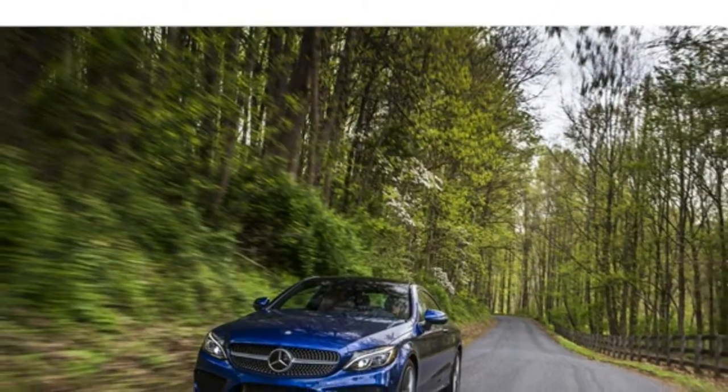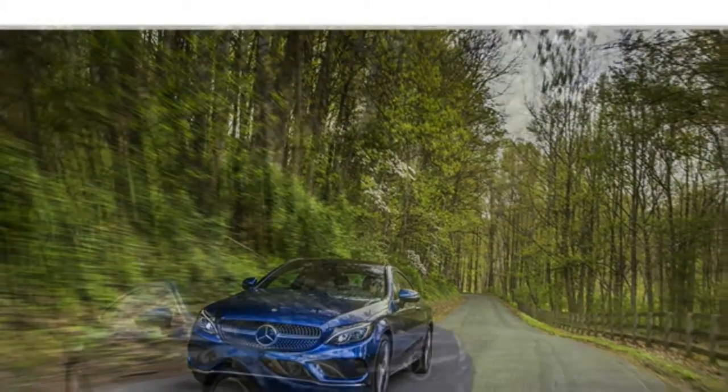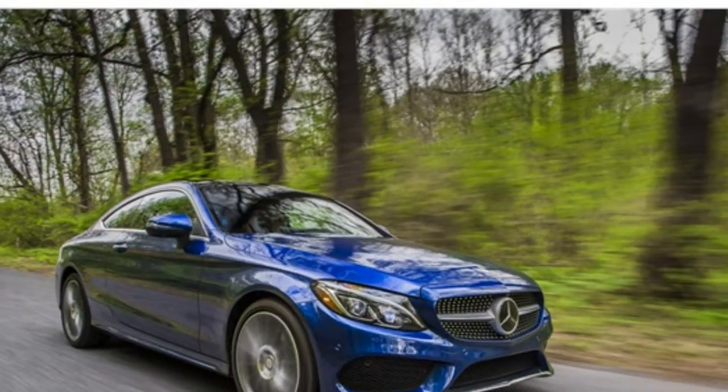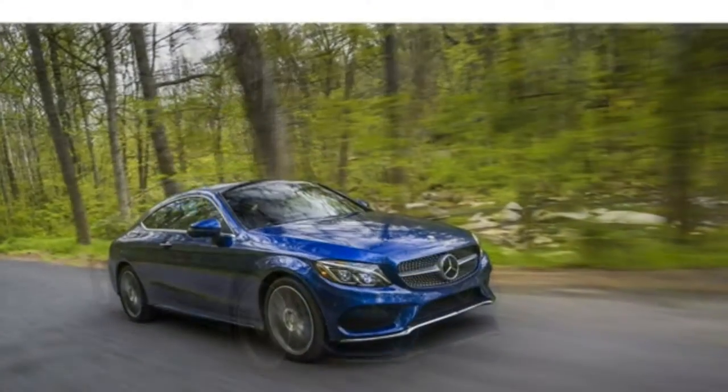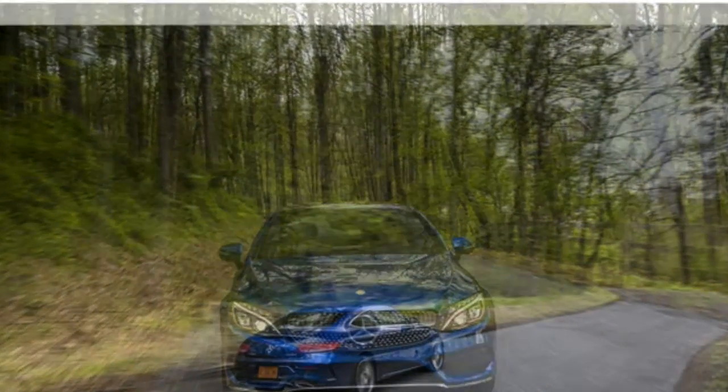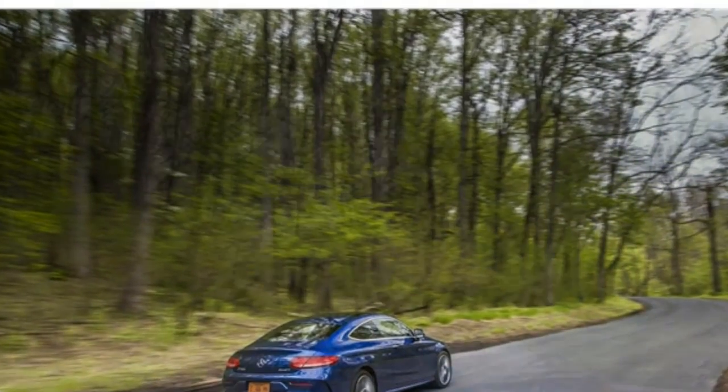The 2017 Mercedes-Benz C-Class swaddles its occupants in elegant comfort. It's full of high-tech features and luxurious cabin materials, and it smooths out bumps in the road. It's not particularly sporty, however. If your idea of the perfect luxury small car is chic and comfortable, the C-Class is a good choice for you.